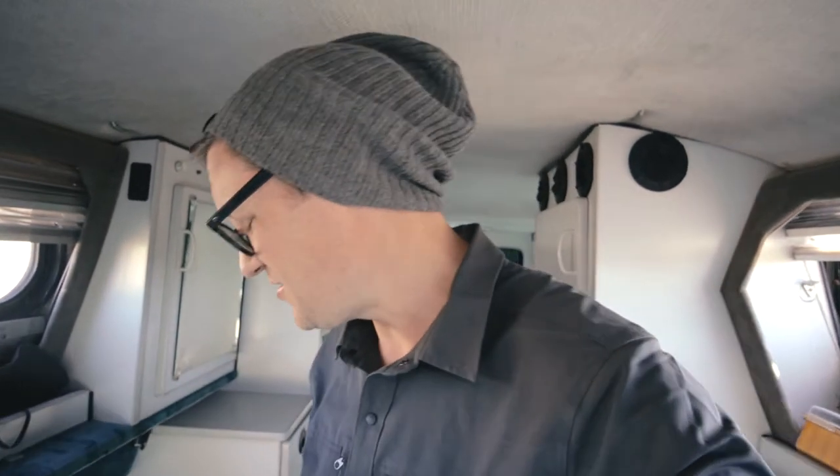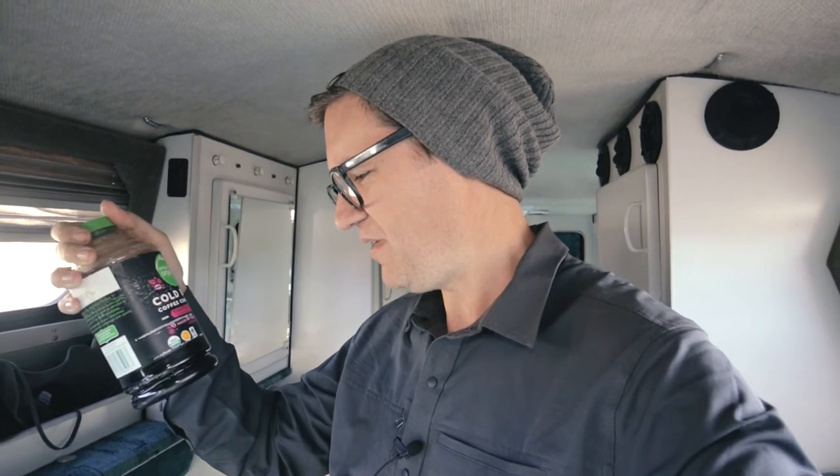I had planned on brewing coffee out here but then realized what a pain it was going to be, so I ended up just buying a bunch of cold brew coffee. It's great because I can just drink it quickly in the morning and get out and do what I need to do. I have so many things that need to be charged.